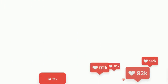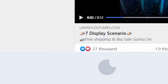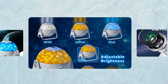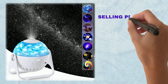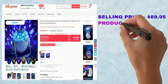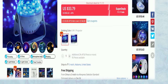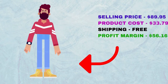The Facebook ad has 27,000 likes, 1,900 comments, 5,600 shares, and 3.5 million views. With many, many orders, this product is a proven seller on AliExpress. The selling price for the 7-in-1 Star Galaxy Projector is just $89.95, whereas the product cost is only $33.79. Shipping is completely free, so you're looking at a good profit margin of $56.16. Sell this product.